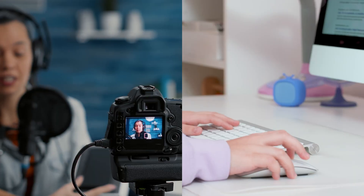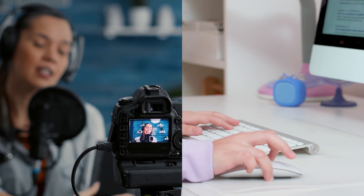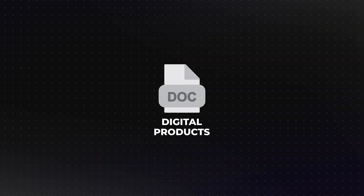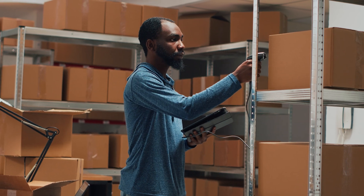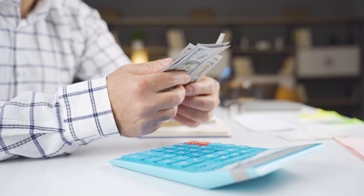Why sell digital products? Before we jump into the how, let's talk about why digital products are such an incredible opportunity. Digital products have become the go-to for entrepreneurs because they're easy to create, they require little upfront investment, and they offer unlimited earning potential. Unlike physical products, you don't have to worry about inventory, shipping, or production costs. Once your digital product is created, you can sell it over and over again without any extra work.